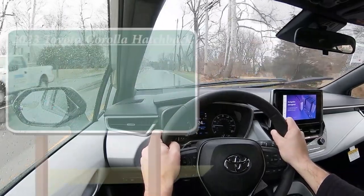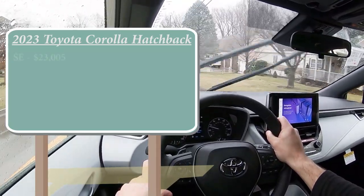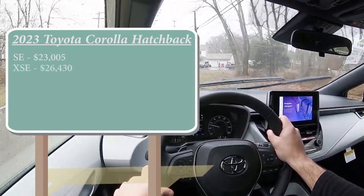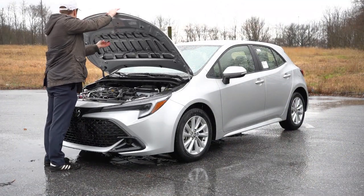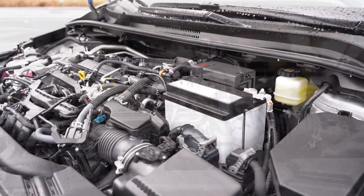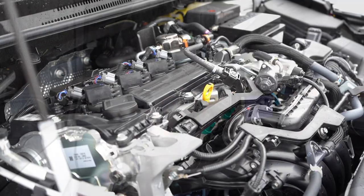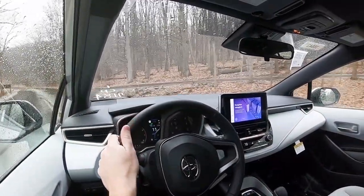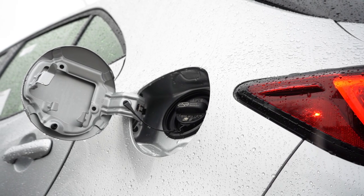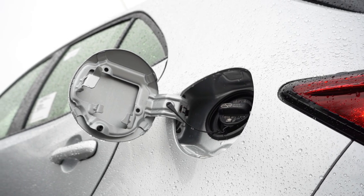Starting with pricing: there are two trim levels for the 2023 Corolla Hatch. The SE starts at $23,005 — that's the one we're in today — and the XSE starts at $26,430. Regardless of trim, the powertrain is the same: a 2.0-liter naturally aspirated inline four-cylinder producing 169 horsepower at 6,600 RPM and 151 lb-ft of torque at 4,800 RPM, sending power to the front wheels through a CVT with paddle shifters. Zero to 60 comes in at approximately 7.5 seconds. MPG differs by trim: the SE gets 32 city / 41 highway, the XSE gets 30 city / 38 highway, both on regular unleaded.